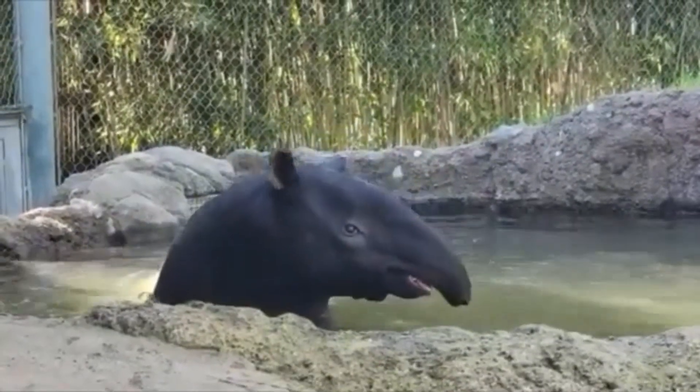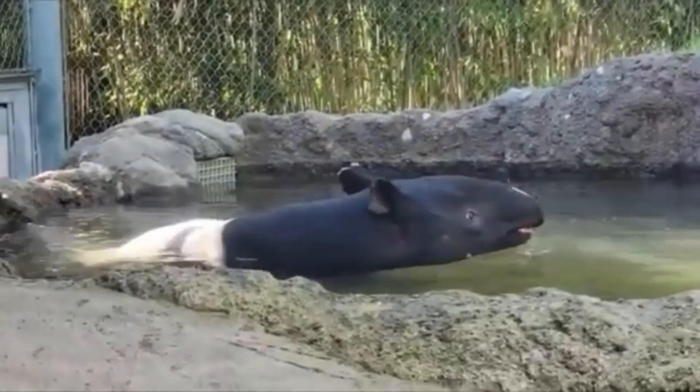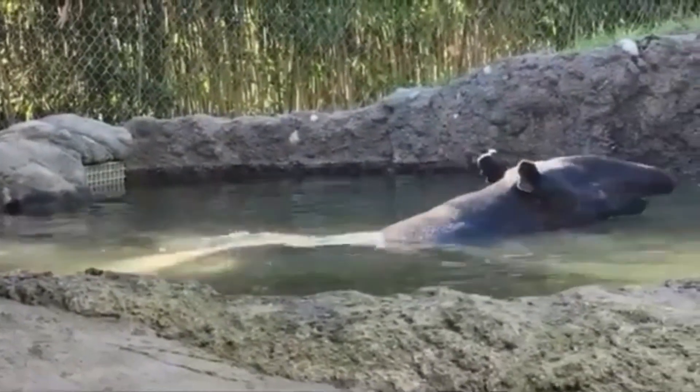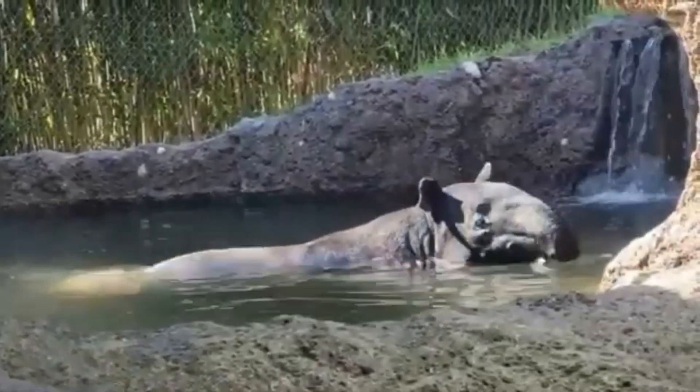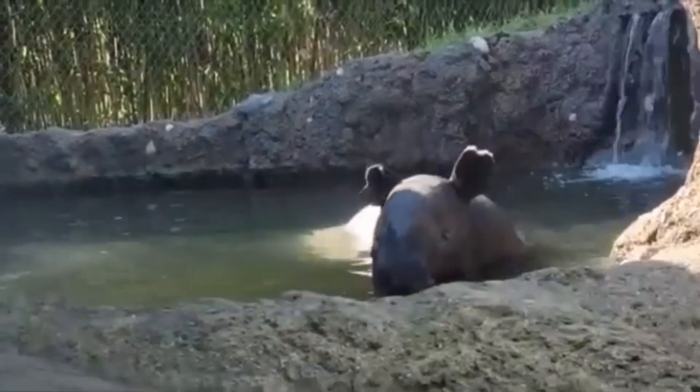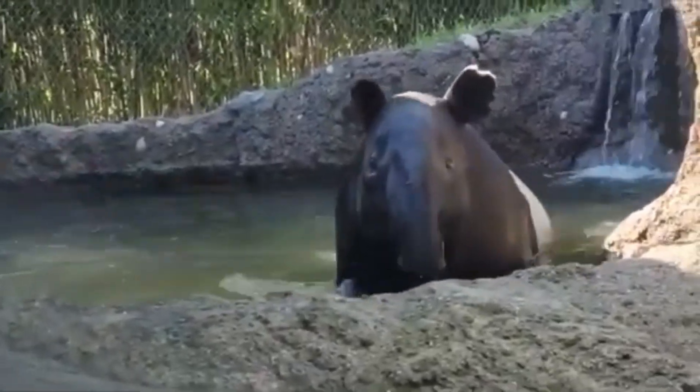The Malayan Tapir is the largest of the four tapir species, weighing in at around 500 to 800 pounds — that's like three of me, or one of me after a buffet. They're herbivores, which means they spend their days snacking on leaves, fruits, and the occasional Instagram-worthy flower.